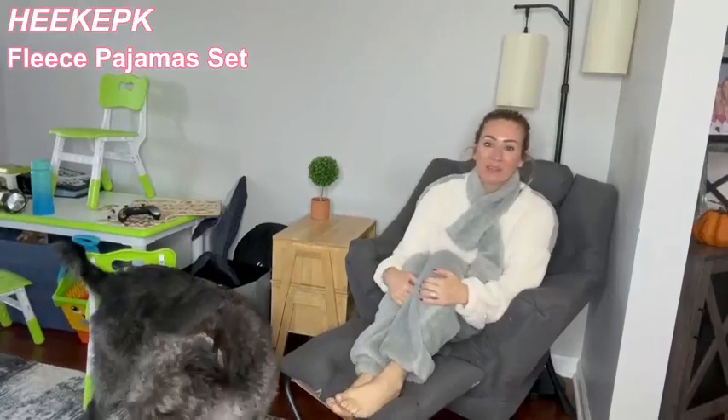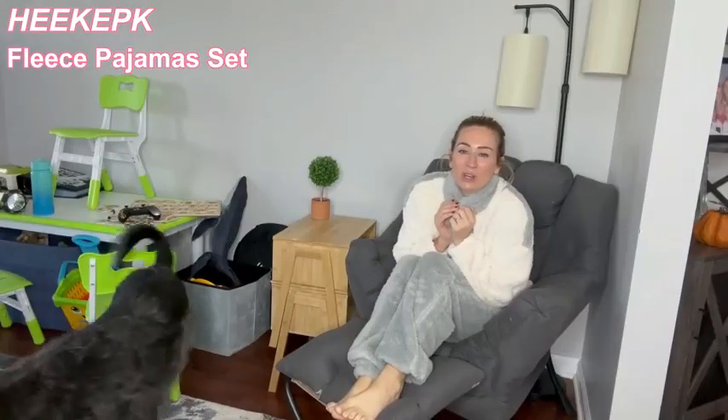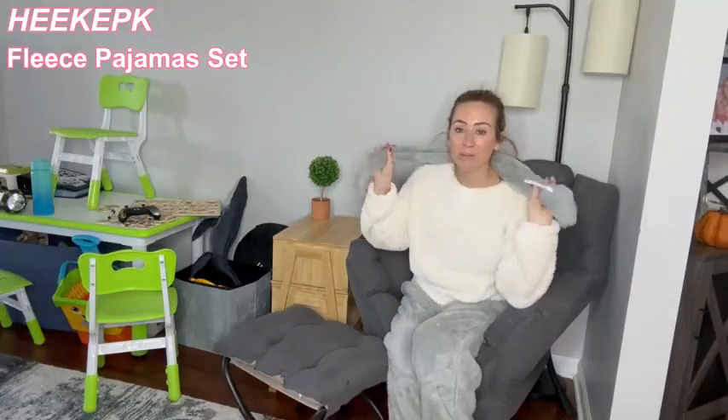I want to take a quick moment and talk to you guys all about my new fleece pajamas. These are so soft and so comfortable. They are fleece-lined — as you can see, mine has that cream and gray color, and it even comes with a scarf.